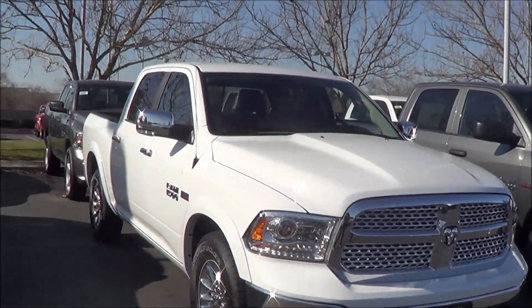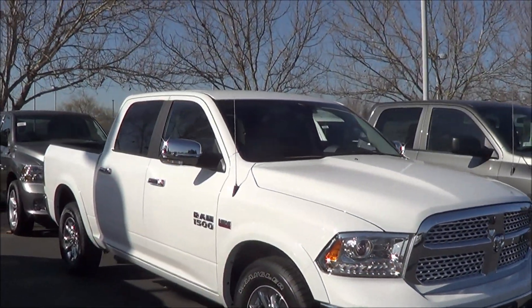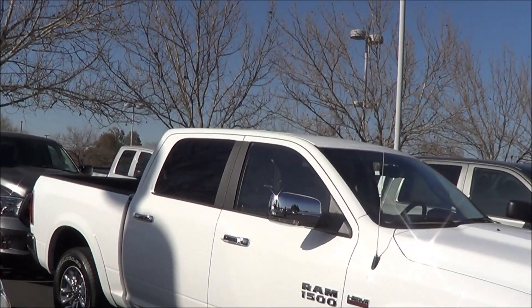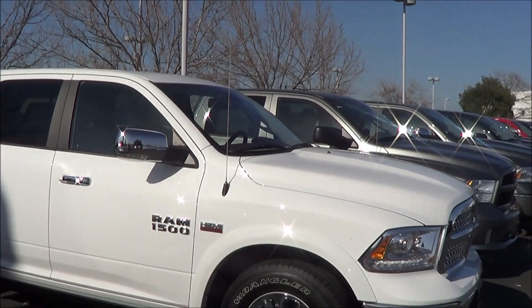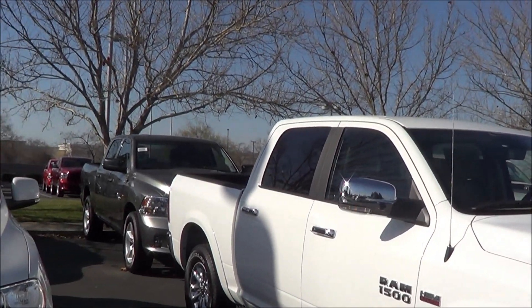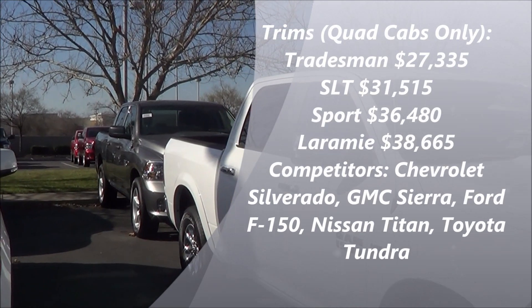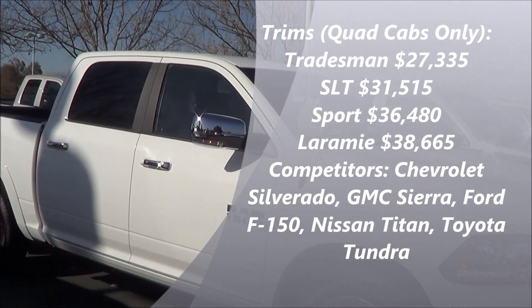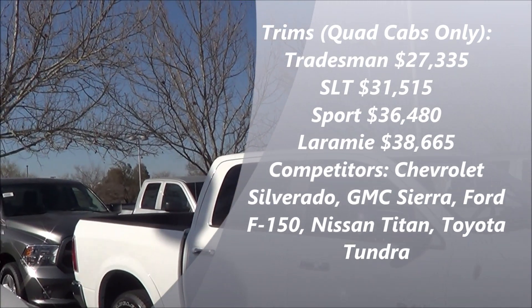The Ram's main competitors are the Ford F-150, Chevrolet Silverado, and the GMC Sierra, as well as the Nissan Titan and the Toyota Tundra. Cameron's top recommended full-size truck for 2013 is the Ford F-150.